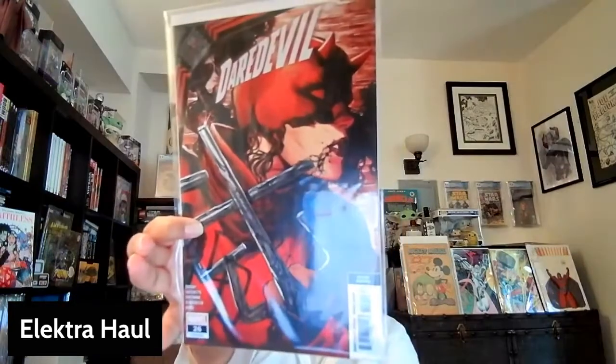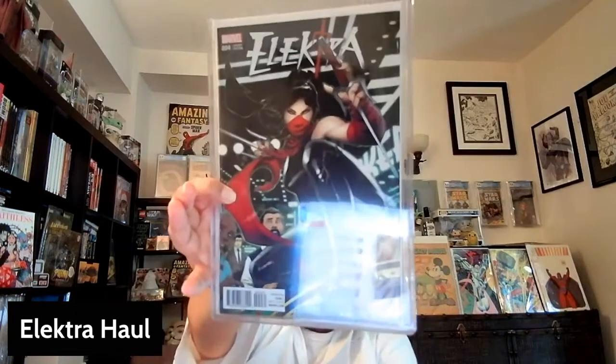Here is a second print copy of issue number 26, the next issue, with an amazing Ryan Stegman cover on it. Great Ryan Stegman Daredevil/Electra-as-Daredevil cover. Here's another cover from the Electra actual series — I think this is a 1-in-25 variant for Electra number 4 by Chris Stevens. So I picked that up.